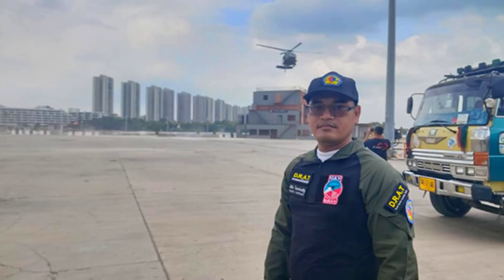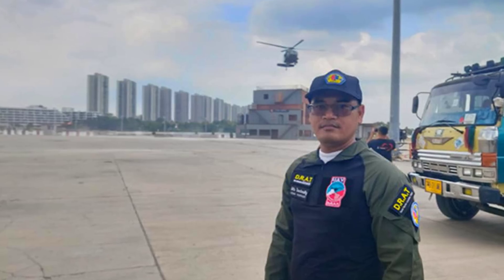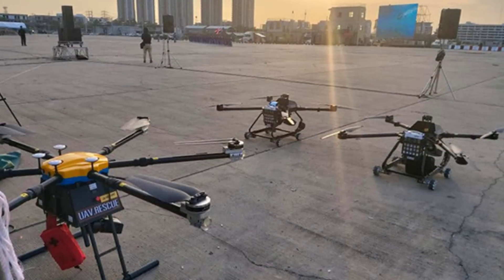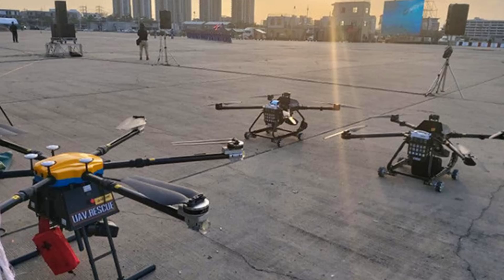Khun Asawan, the founder of the company, is heavily involved himself in volunteer rescue operations, and it was actually using drones for search and rescue that got him thinking about other ways drones could be useful.